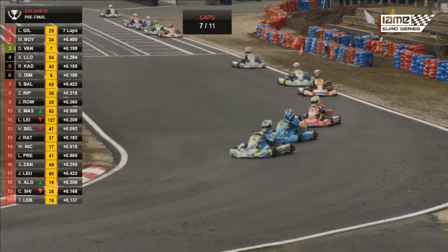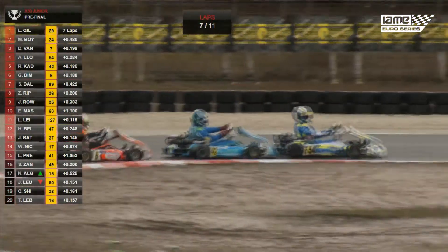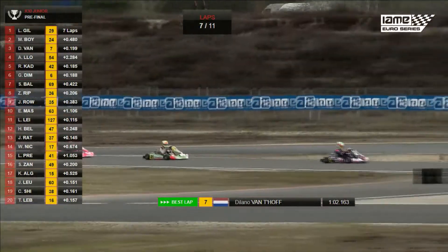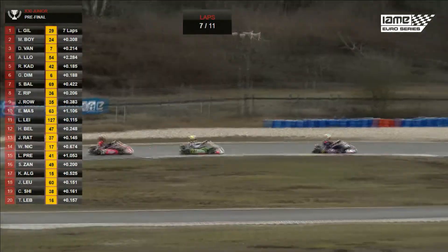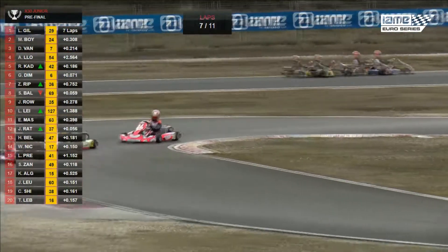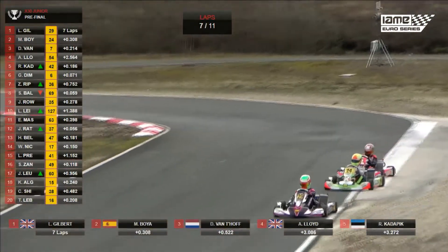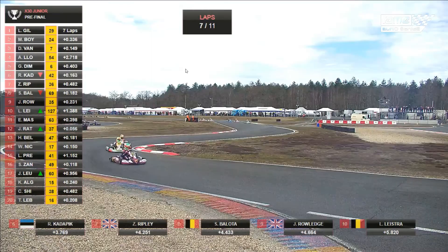Gilbert leads, Marty Boyer 2nd. Delano van Hoef has just done the fastest lap — a 62.163 — getting him back onto the tail of Marty Boyer, and they're working together to close down Lewis Gilbert. Lloyd, Kadapik and Dimitrov are 4th, 5th and 6th. Then Belota, Ripley, Rowledge, Masson, Lystra, Belderomov, Ratican, Nikolau, Preston, Zanfari, Kenoskar-Algra 17th. Then Leung ahead of Shields and Levin. Julliet 21st from Maxi Meyer, Cesar Gazzo, Josh McLean 24th. Further back: Pilka, Pardo, Jaiver Dadly, Alanis-Bosch recovering, Tudiska, Nerudini, Moa, and Polisjankin.